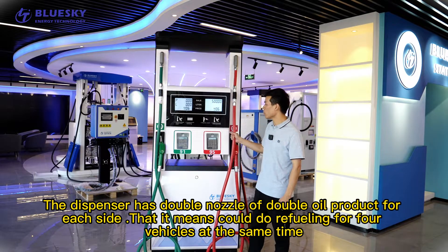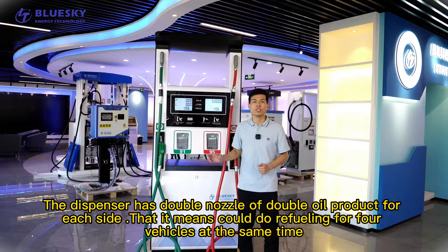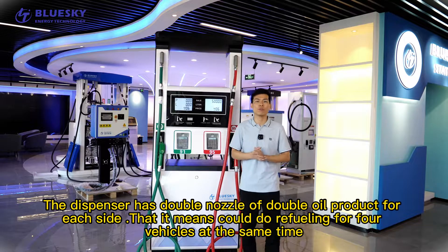The dispenser has double nozzles of dual product for each side, meaning you could do fueling for four vehicles at the same time.